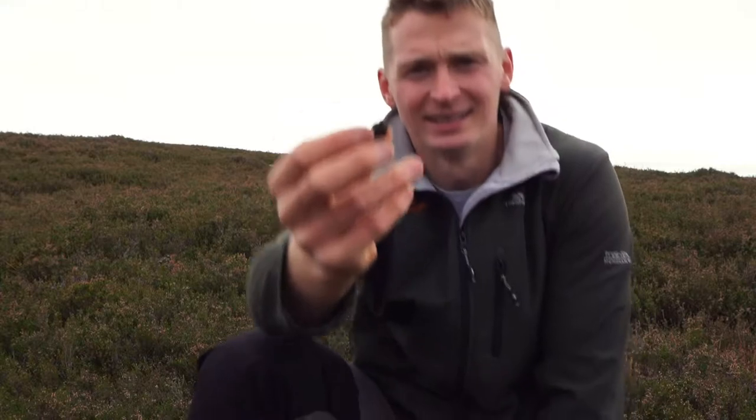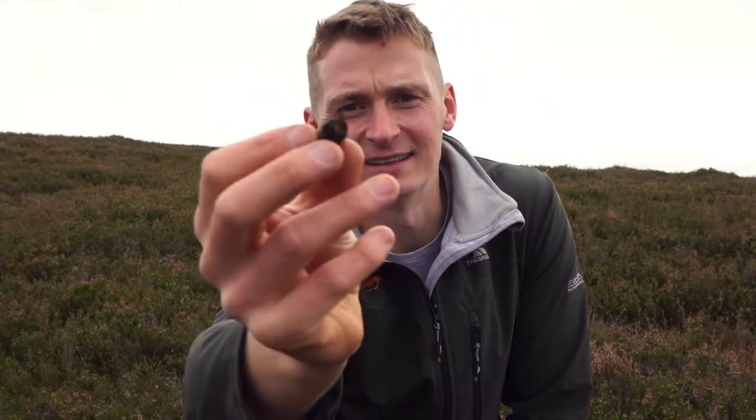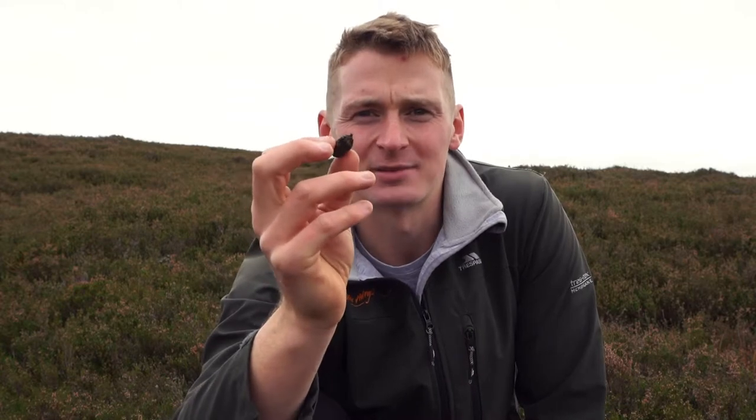One way to tell if deer have been around is by finding their poo. Deer are ruminants, which comes from the Latin ruminare, meaning to chew over again — other ruminants include cattle and sheep. They digest their food, bring it back up, chew it, and digest it again, which means the poo produced is very small and very dense. It doesn't have a smell and you can make out the plant fibres inside it. If you can find deer poo you know there's deer around, and where I am here there's a lot of it.